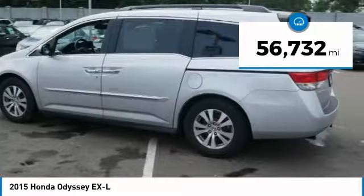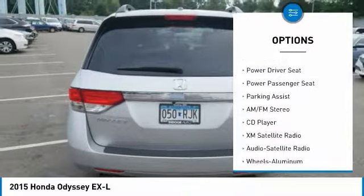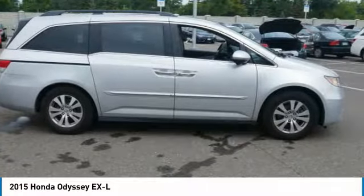Here are some of this vehicle's great options: XM Satellite Radio, traction control, third row seat, power passenger seat, anti-lock braking system, heated seats, air conditioning, power steering, cruise control, and aluminum wheels.